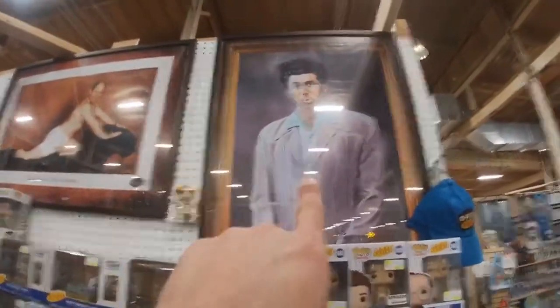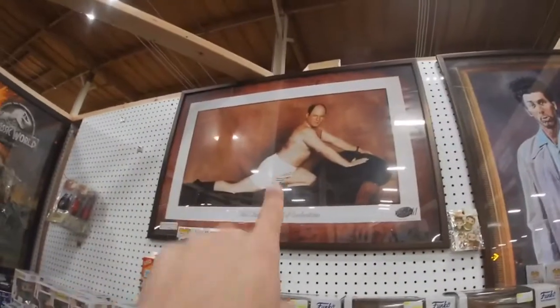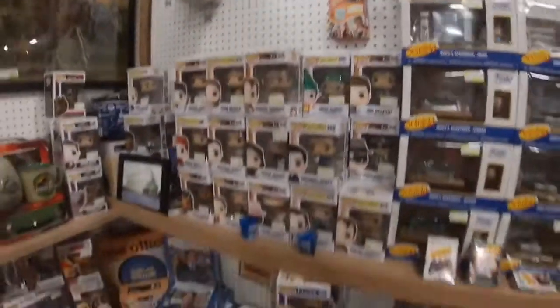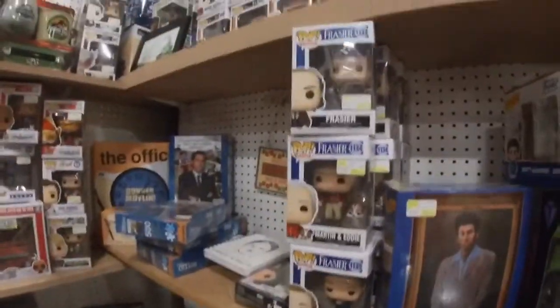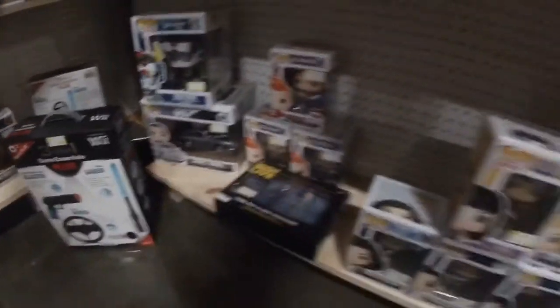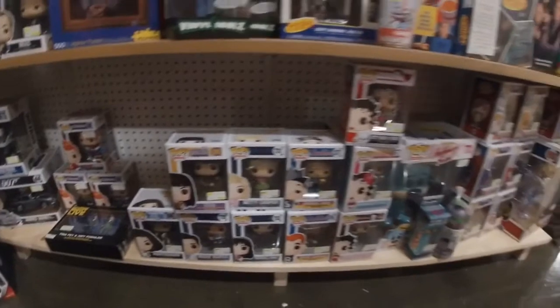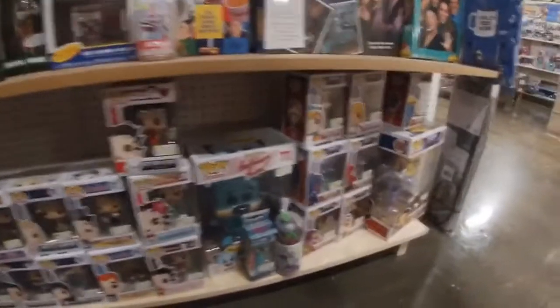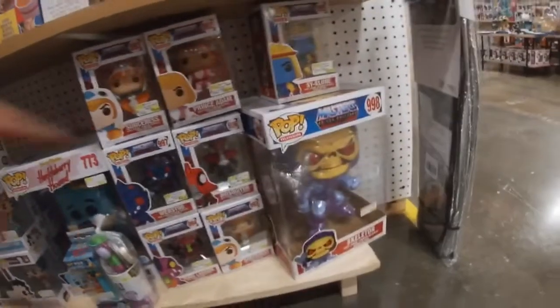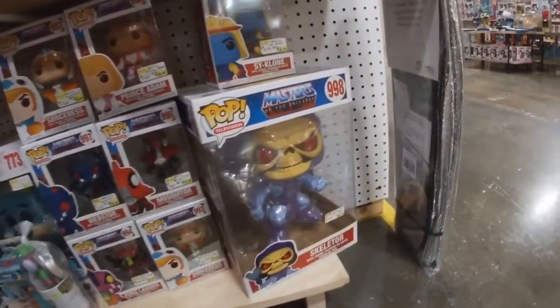I love that picture of Kramer and George. We got some Office pops, Frasier, James Bond and the Aston Martin, Xena - lots of pops. We got Masters of the Universe, or MOTU, with an oversized Skeletor pop.